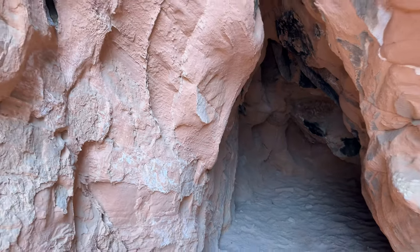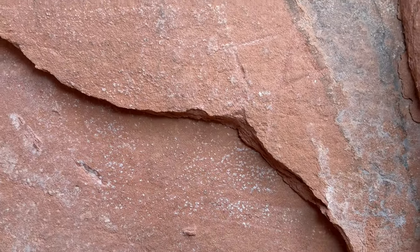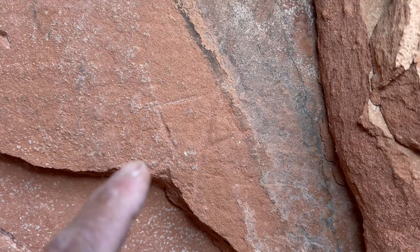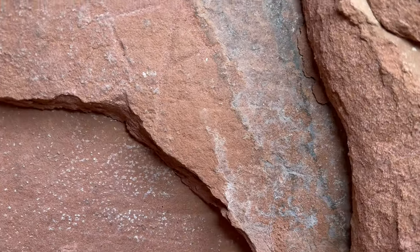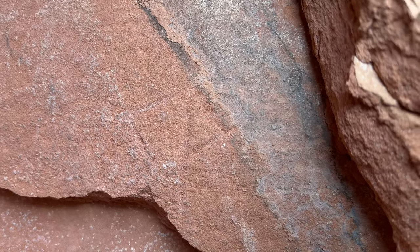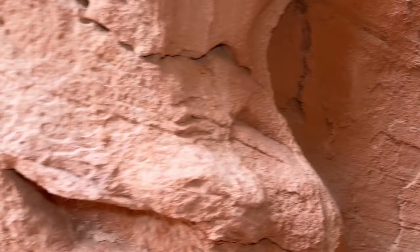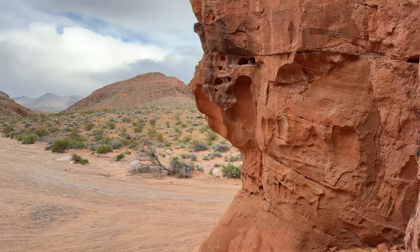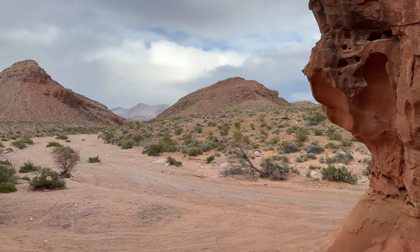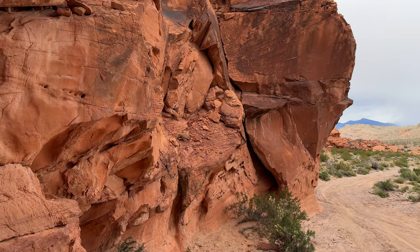I noticed when I was walking in this marking right here — right there. It's an X. Looks pretty old, you can see.